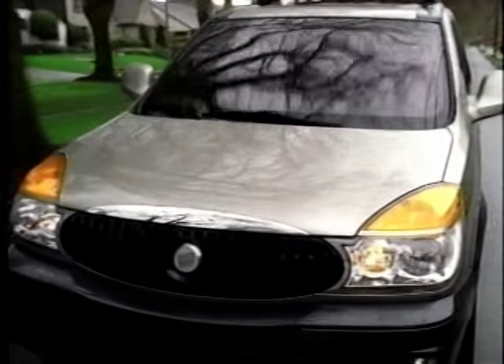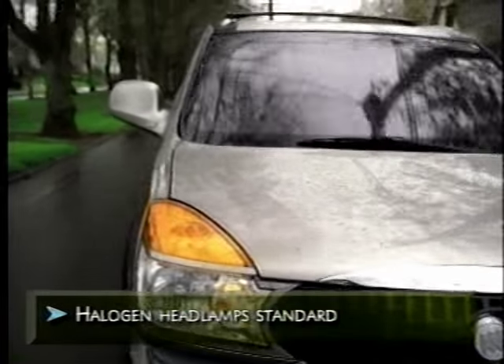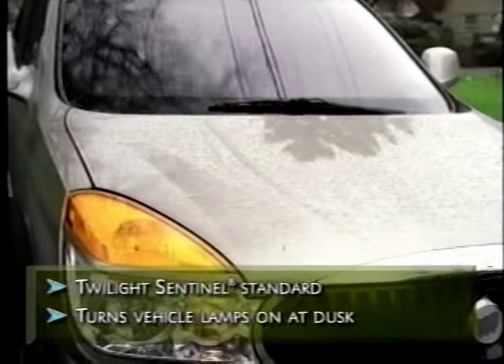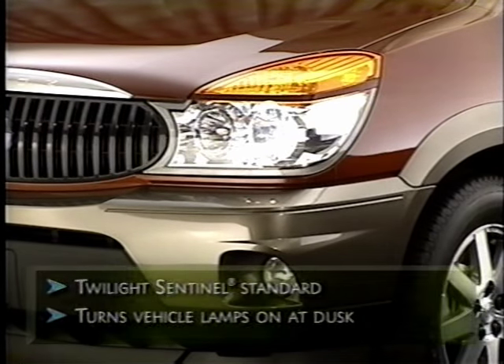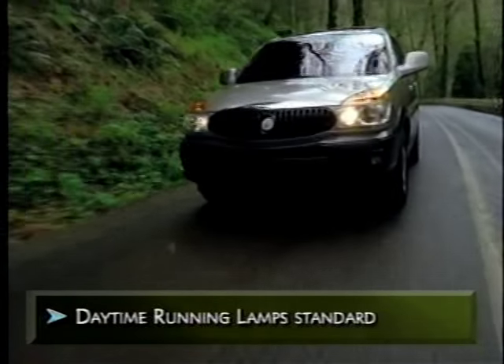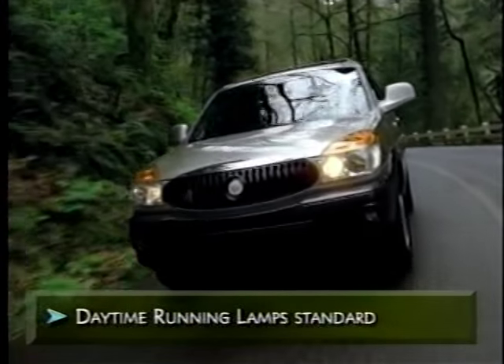When it comes to seeing and being seen, Rendezvous offers impressive visibility features. Halogen headlamps deliver impressive lighting performance. Rendezvous's Twilight Sentinel feature automatically turns on the vehicle's lamps when it senses the approach of darkness. And to help make Rendezvous more noticeable to other drivers during daytime driving, automatic daytime running lamps keep Rendezvous's headlamps on at reduced intensity during daylight hours.